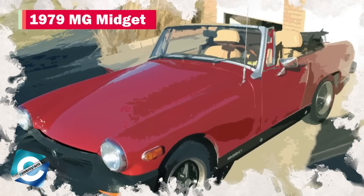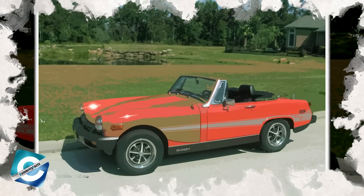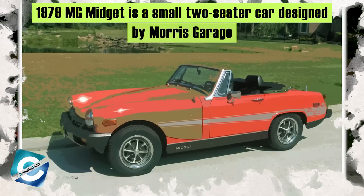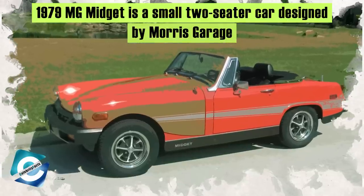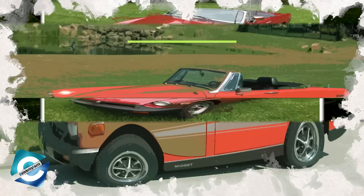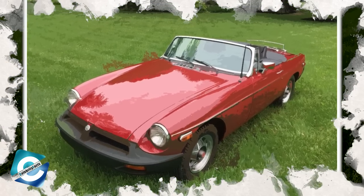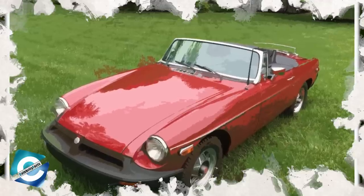Number 7: 1979 MG Midget. Among the different varieties of cars that Richard Hammond has in his garage, the 1979 MG is one of the smallest ones. This small two-seater car was designed by the English company Morris Garage. These lightweight cars came in different variations, from 948cc to 1.5-liter four-cylinder engines.